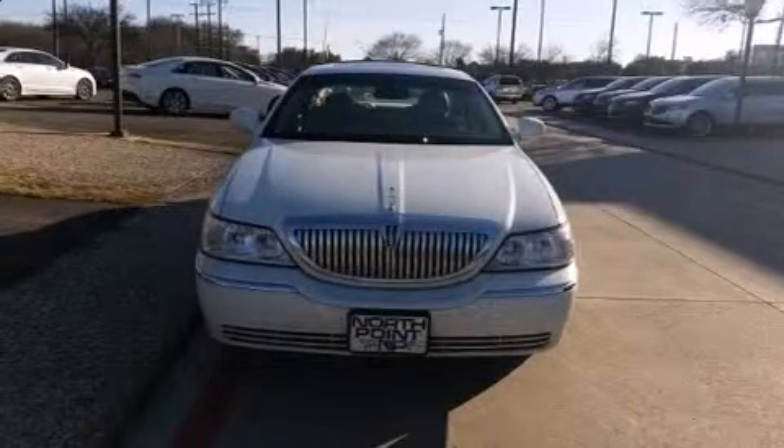Introducing the 2006 Lincoln Town Car. This four-door, six-passenger sedan provides exceptional value.